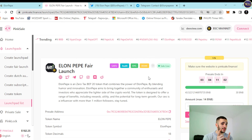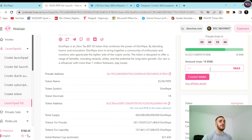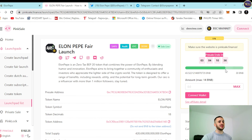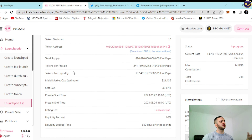How can you participate? BSC Mainnet is chosen. You need to connect your wallet — it can be MetaMask, Coinbase Wallet, Trust Wallet, SafePal, Math Wallet, TokenPocket, or BitKeep. Choose one that suits you, then select the amount you want. Maximum is 14 BNBs. You can see the presale timer right here. Any additional information you need about this fair launch is available here — presale address, token name ElonPepe, token symbol ElonPepe, total supply, presale allocation, soft cap, and so on.